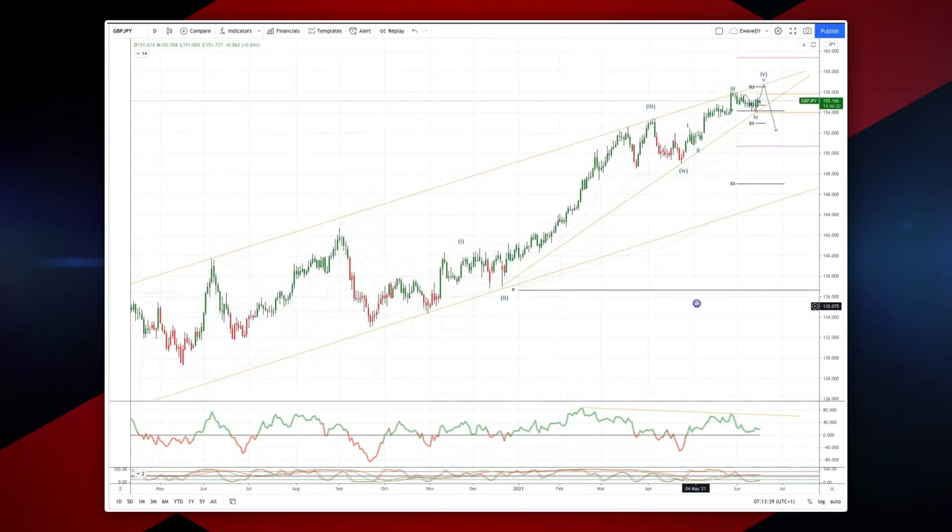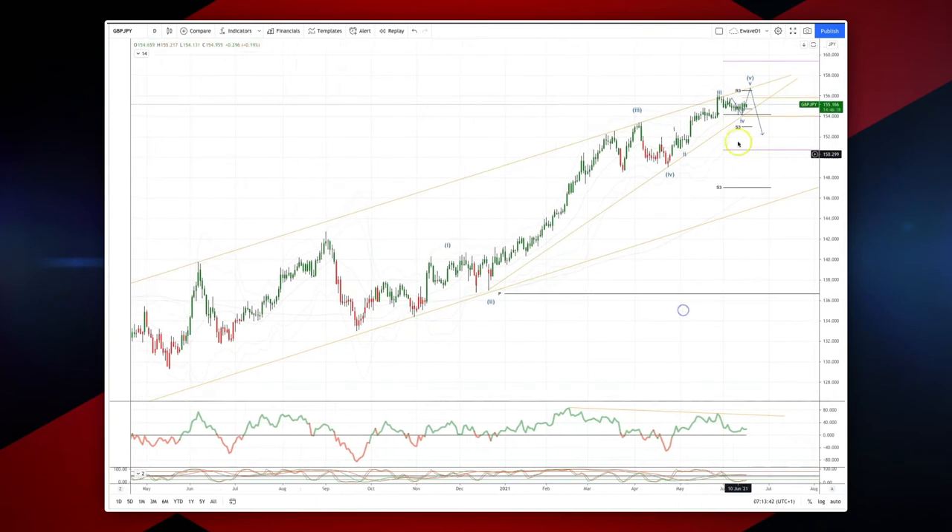We've been trading in this channel since the pandemic lows, so I'm looking for prices to extend here into the 156.70 area, watching for bearish reversal patterns there. As long as we still have this nice momentum divergence, it's an opportunity to set short positions.